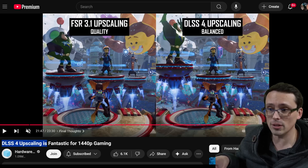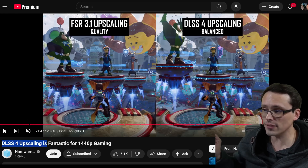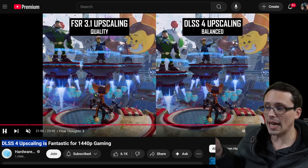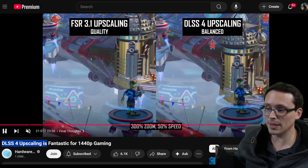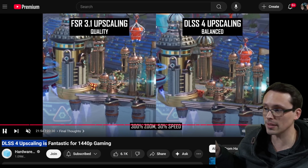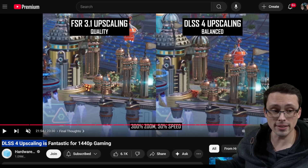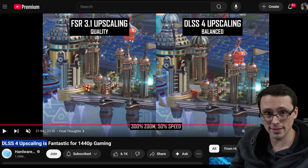Not only does DLSS look better, but this is DLSS 4 running in balanced mode versus quality mode for FSR — meaning DLSS 4 is running at a more aggressive setting than FSR, yet still wins. The differences are even more stark in motion. Look at how much less stability there is on the left-hand side of the screen — it is way more blurry, way more artifacting, way less detail in motion.